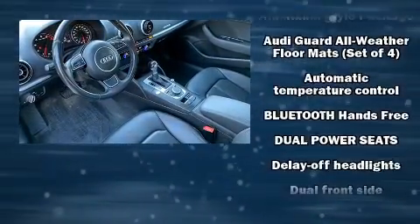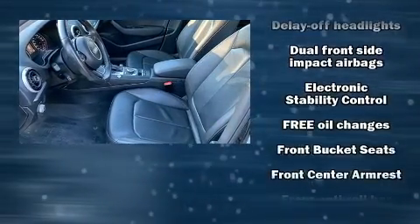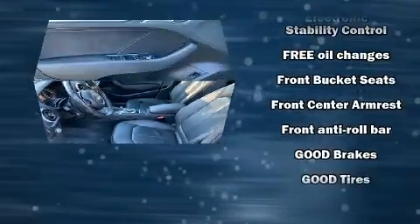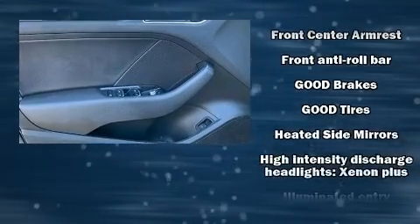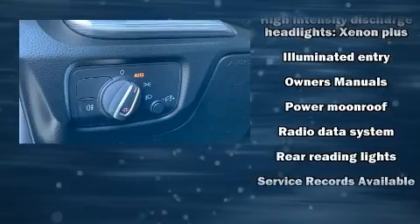Audi also prioritized safety and security by including dual front impact airbags with occupant-sensing airbag, anti-whiplash front head restraints, a security system, and four-wheel disc brakes with ABS.